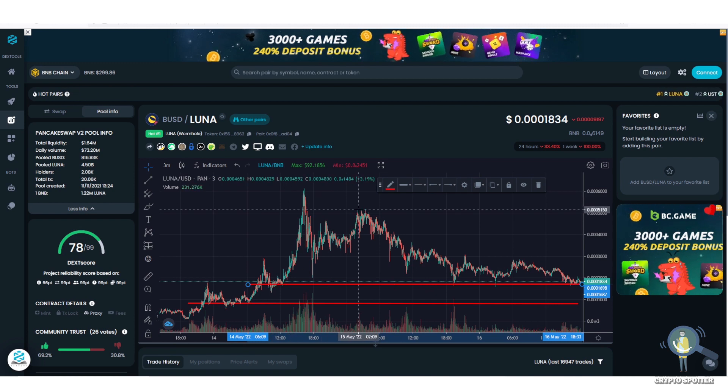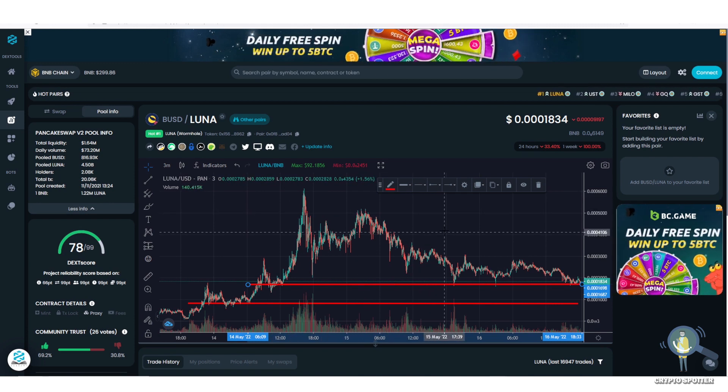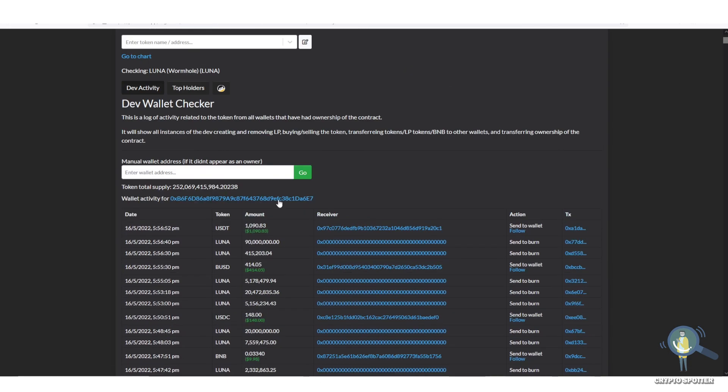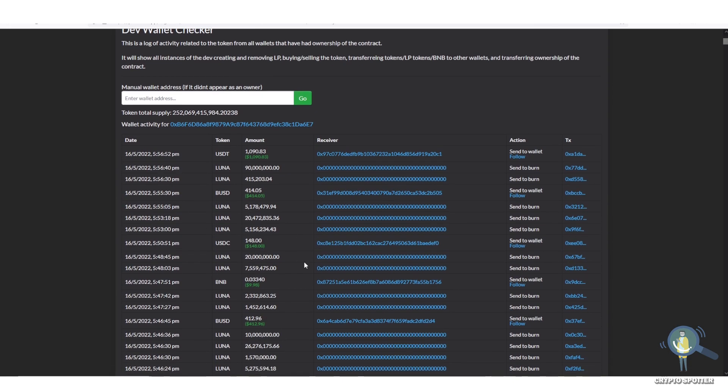Hey, what's up guys, this is a quick update video on Terra Luna. Now as per some people, Terra Luna burning has already started. As you can see on this website, these tokens have been sent to the burn address. I haven't calculated myself, but some people are claiming that there are around 40 million coin burns every 10 minutes.